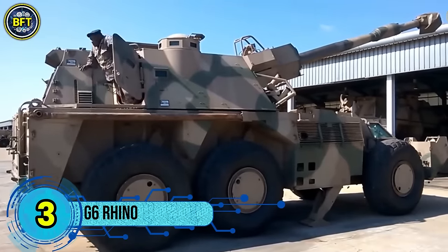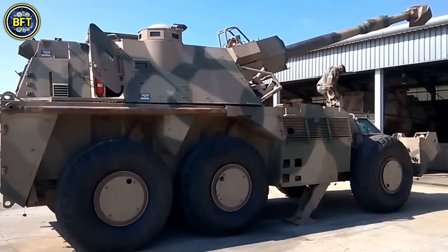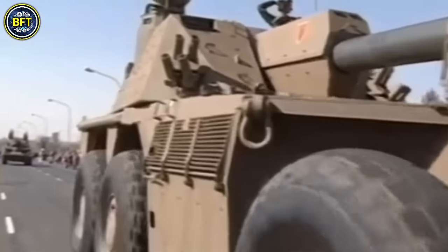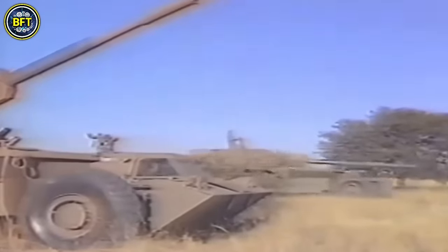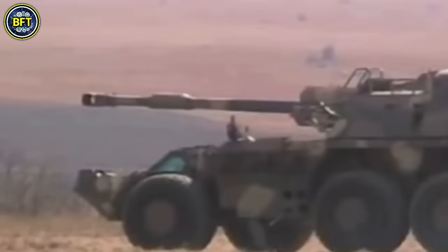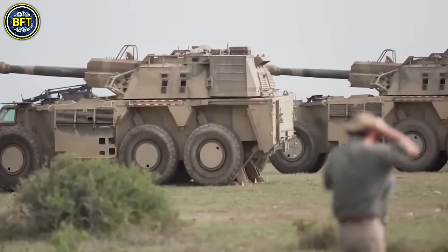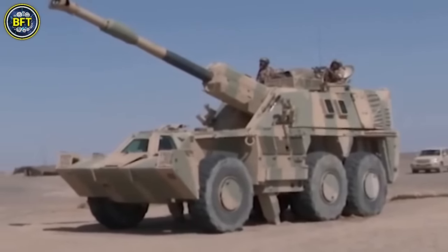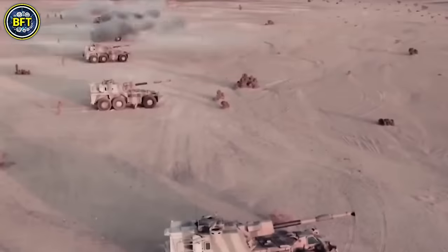Number 3: G6 Rhino. The G6 Rhino is a South African self-propelled howitzer known for its mobility and firepower. Developed in the late 1970s to replace the aging Sexton, the G6 features a powerful 155mm howitzer mounted on a six-wheeled mine-protected chassis. Its design prioritizes mobility and durability, with a mine-resistant structure capable of surviving multiple detonations, making it well-suited for rapid deployment over long distances. Introduced into service in the late 1980s, the G6 played a significant role during the South African Border War, particularly in the Battle of Cuito Cuanavale, where its ability to quickly shell targets and relocate minimized counterattack risk. Its repositioning time of under two minutes, combined with mine protection, made it one of the most advanced self-propelled howitzers of its time.